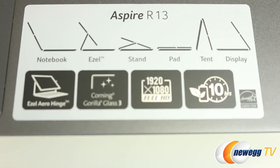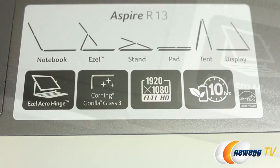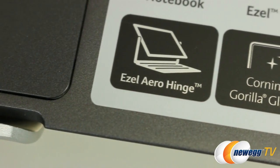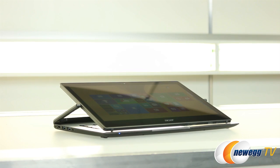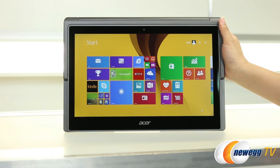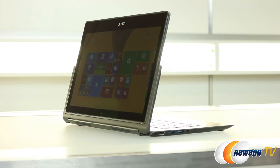The system has six different modes via the easel arrow hinge design. It converts to different configurations: notebook, easel, stand, pad, tent, and display modes.